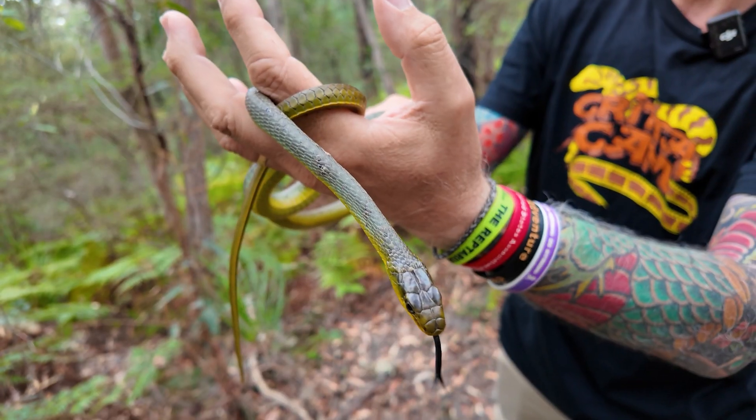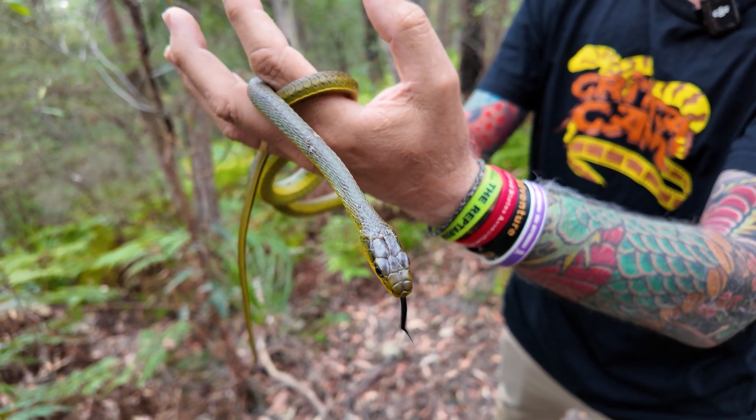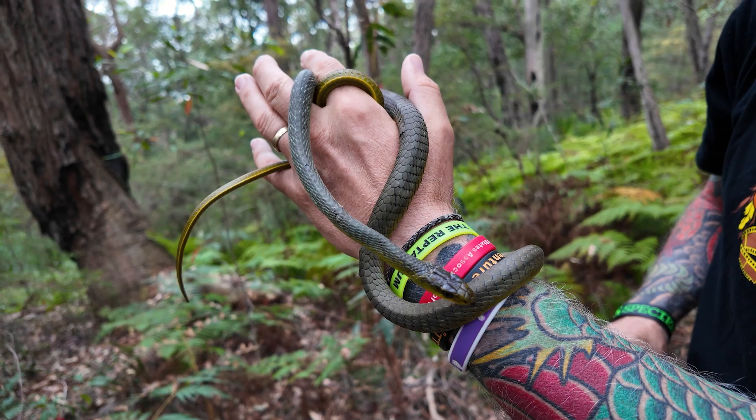These beautiful creatures love areas just like this. They inhabit areas all the way from New South Wales up through Queensland, all the way up to Cape York, even across into Papua New Guinea and all the way back over to Darwin. The colors can be varied - yellow, orange, black, or bright blue - but typically they're green just like this beautiful fella right here.